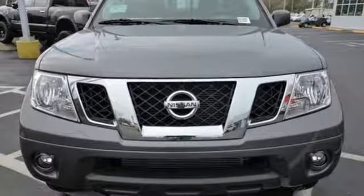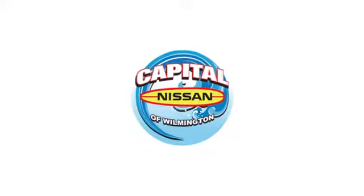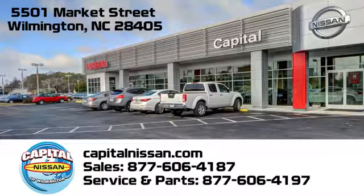Nissan built for the human race. See it for yourself when you take it for a test drive. Capital Nissan of Wilmington — allow us to demonstrate our commitment to excellence. We're conveniently located at 5501 Market Street in Wilmington, North Carolina.